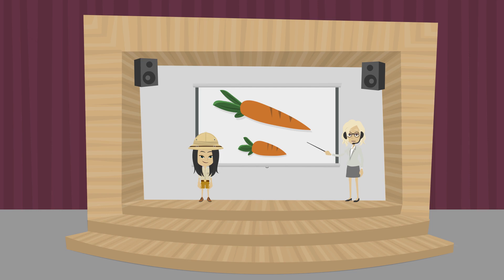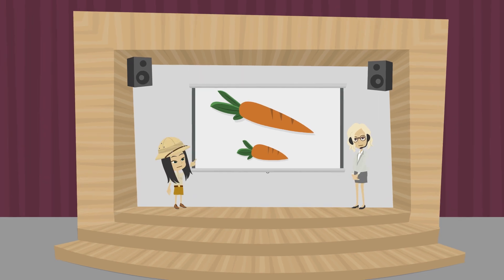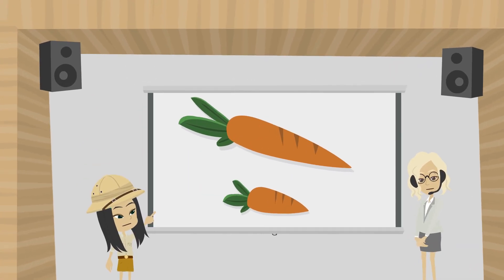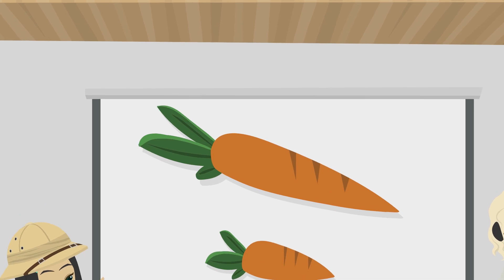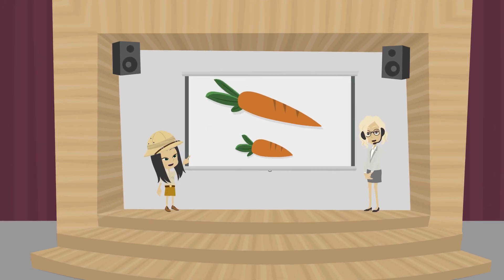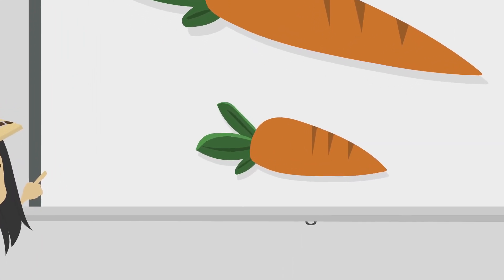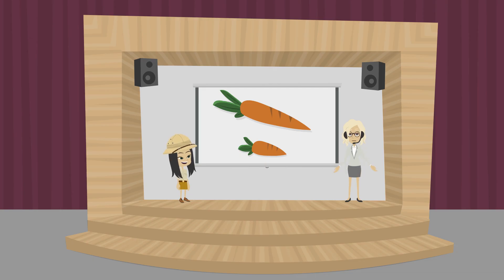Ok Mirab, now you tell me which object is long and which is short. Ma'am, this carrot is long, and this carrot is short. Excellent Mirab, your answer is right. Clapping for Mirab.